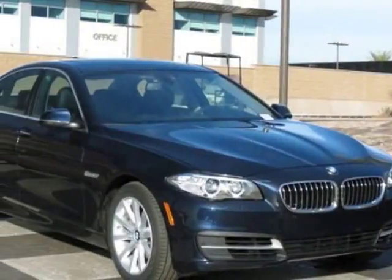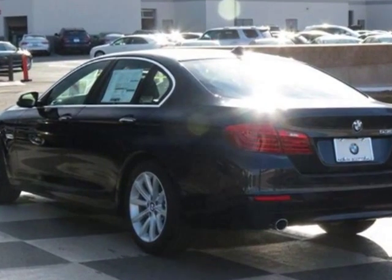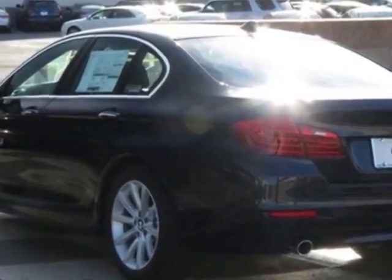Check out this new 2014 BMW 5 Series. For your protection, this vehicle has a full factory warranty.